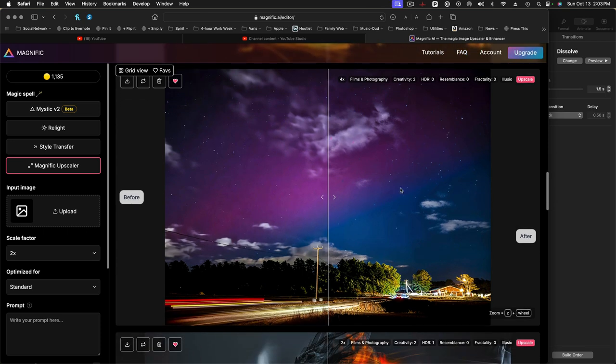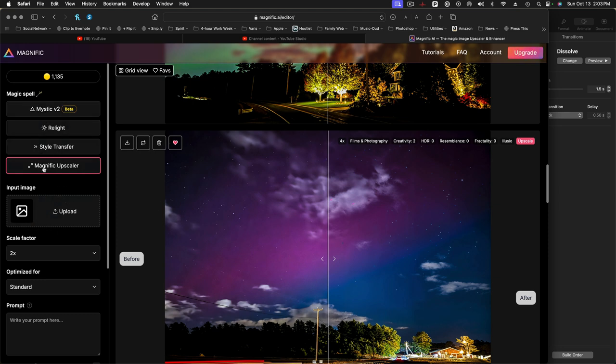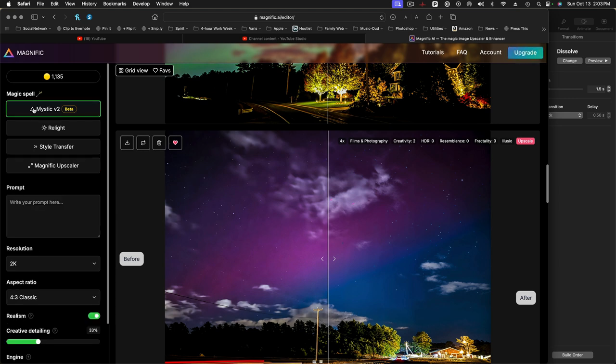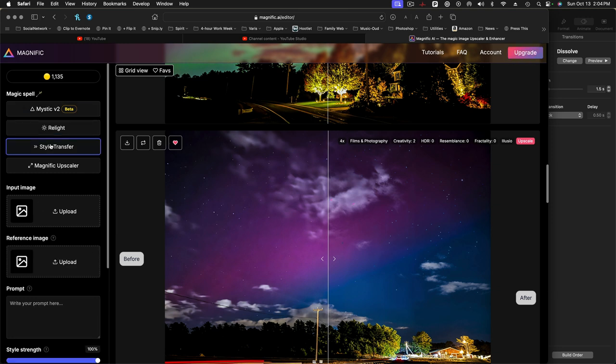So here we are — this is Magnific. It's an online website that you go to. There are a couple of different things it can do. Up here is the default — basically a text prompt image generator. You type your prompt in and press go, and you get a completely new image just from the text prompt. Relight is where you upload an image and describe a difference — like you upload a nighttime image and say you want it to be daytime, or you can relight or reimagine a regular photograph. Then style transfer is where we upload two images — the input image is what we want to change, and the reference image is the style reference. So you can apply the color or the feeling of one image to another — something very much in demand with AI image generation tools.